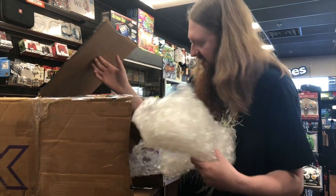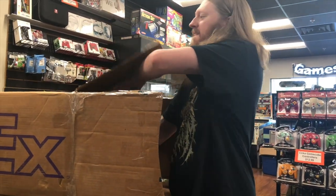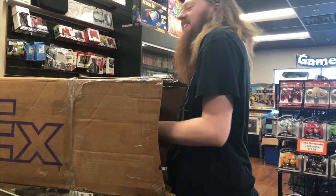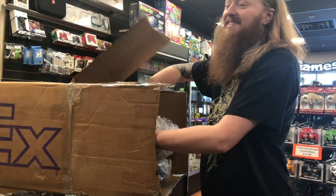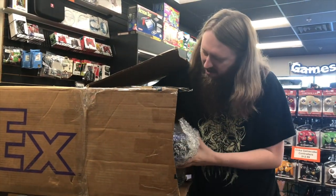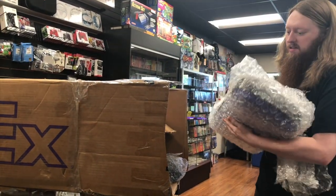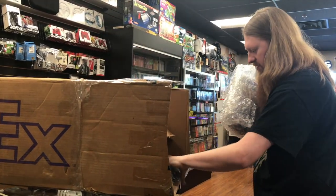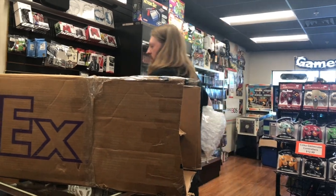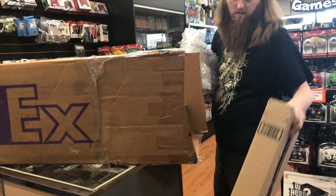Oh my gosh, it's bigger than I thought. There's something else in there as well — there's a power cable and then some more boxes used for packing.